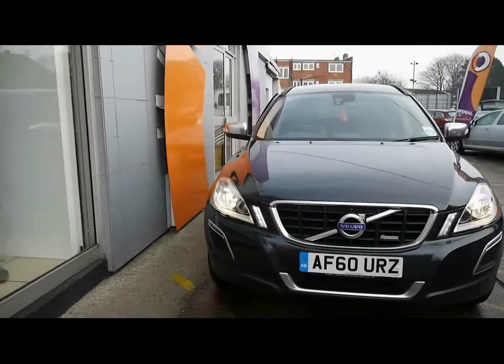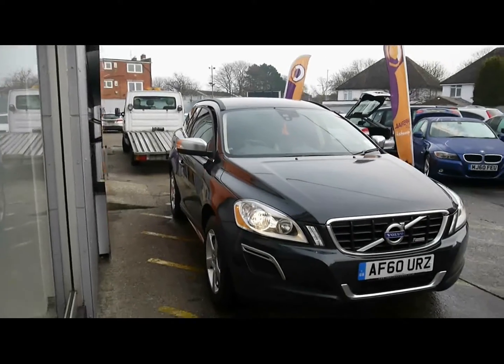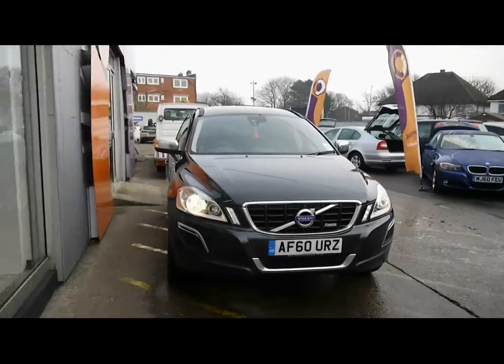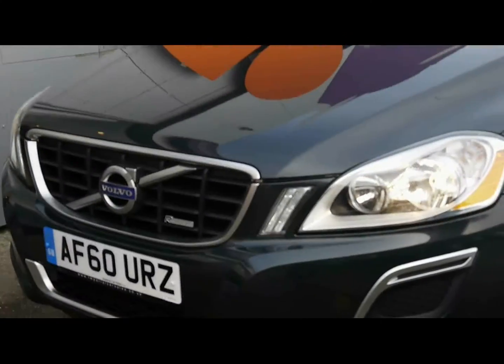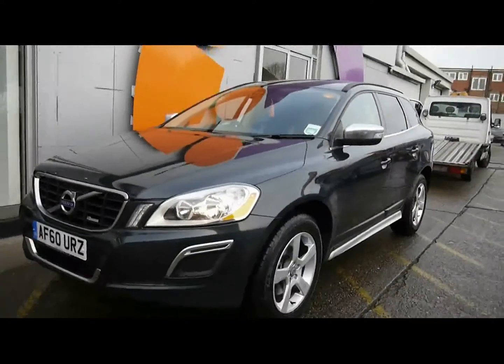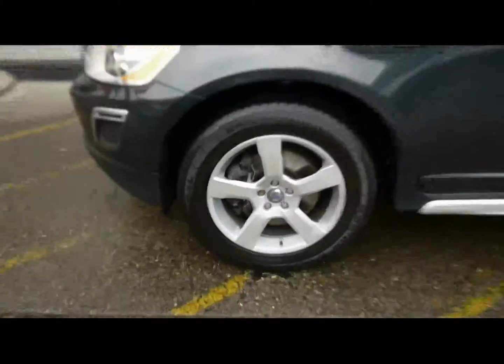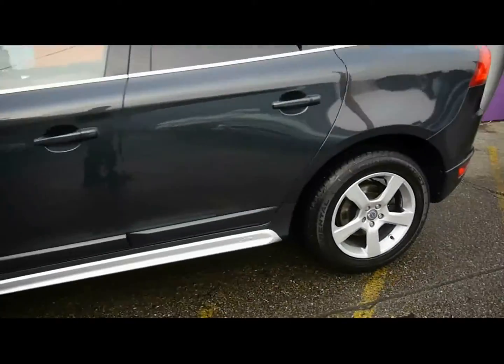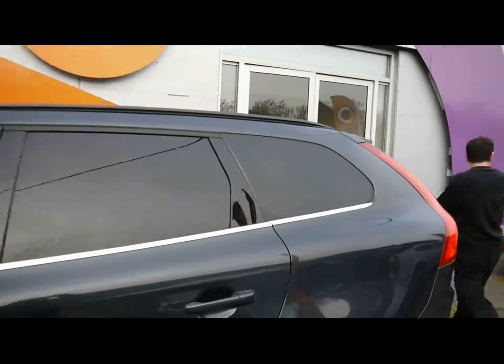Finished in dark grey, the bodywork is in excellent condition. Colour-coded door handles, and front LED daytime running lights. It's the R-Design trim, so it has different exterior styling as well. All four of the alloy wheels are in good condition.